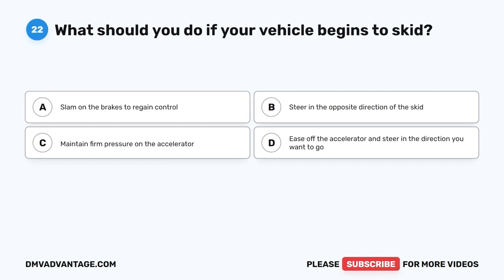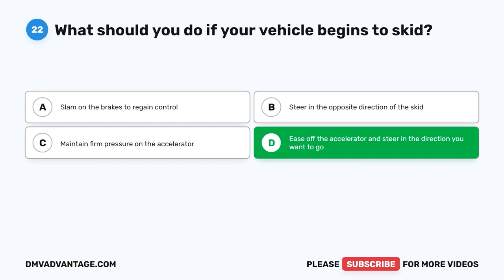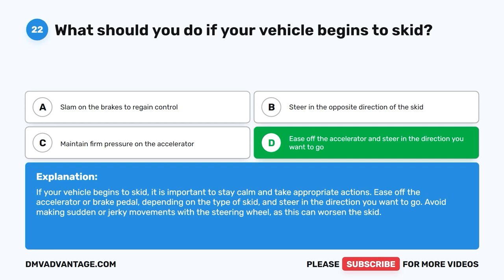Question 22: What should you do if your vehicle begins to skid? The correct answer is D: Ease off the accelerator and steer in the direction you want to go. If your vehicle begins to skid, stay calm and ease off the accelerator or brake pedal depending on the type of skid, and steer in the direction you want to go. Avoid making sudden or jerky movements with the steering wheel, as this can worsen the skid.